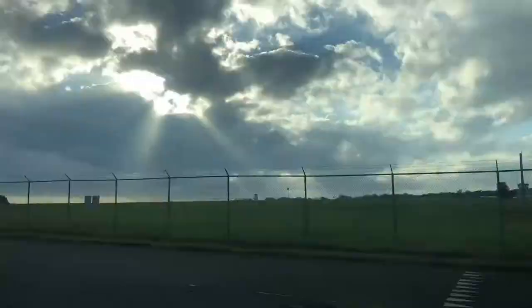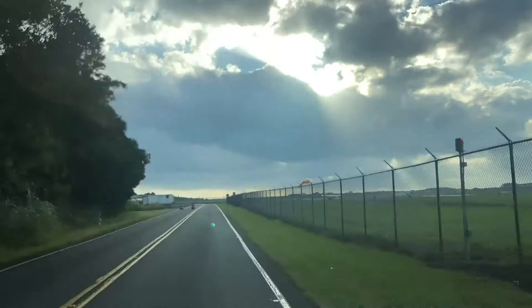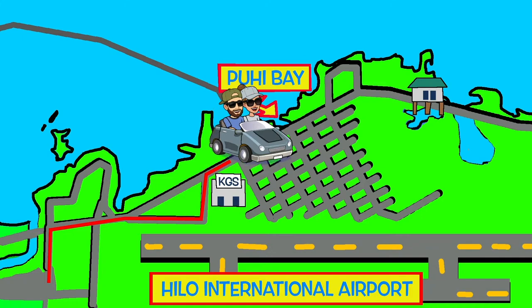Here we are passing Hilo Airport as we holoholo through Hilohanakahi. What a beautiful morning. Continuing on down the road, we pass Keokaha General Store, leading us to the heart of Keokaha Homestead and Puhi Bay, where we'll soon be entering the Ili kupono of Honohononui, which is an independent land division within an Ahupua'a.